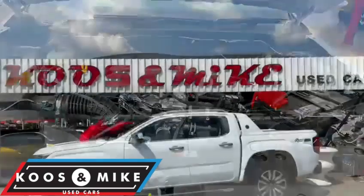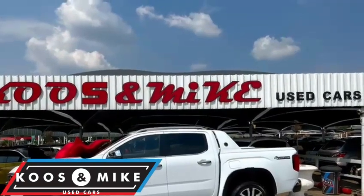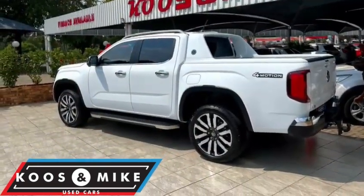Front and rear park distance control, 21 inch mags, side steps, roof rails, a sports roll bar, a tow bar, electronic security lid and spare keys. This one owner has a full service history.